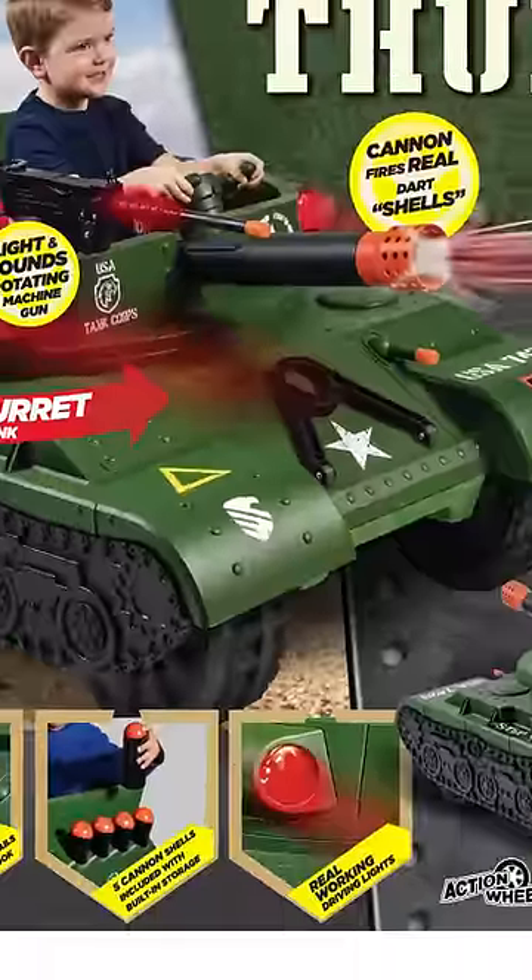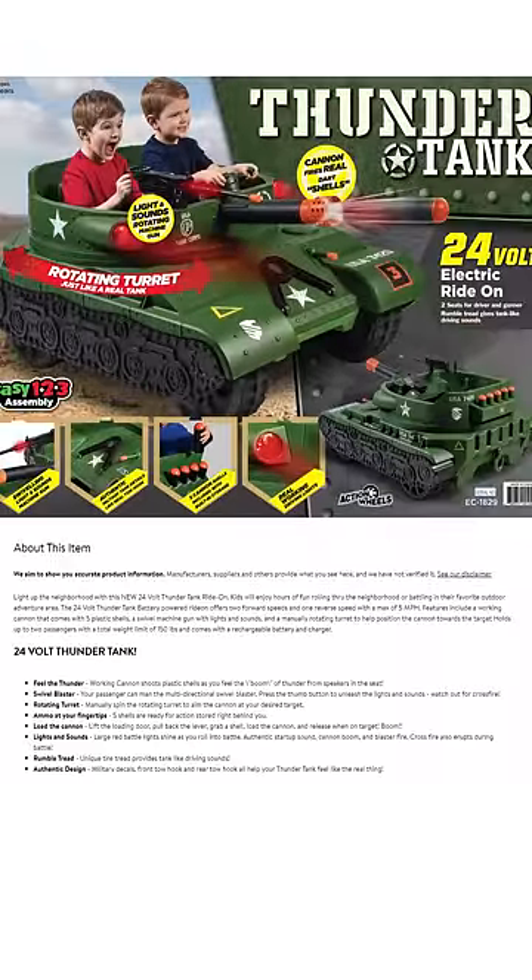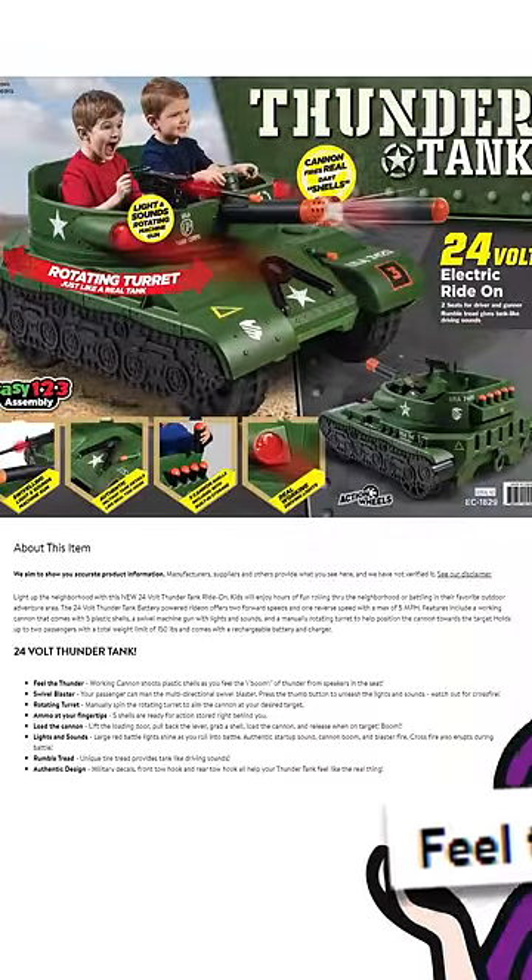Clankety clank, it's a tank. This is the Action Wheels Thunder Tank, a Walmart exclusive kids ride-on vehicle. Feel the thunder.